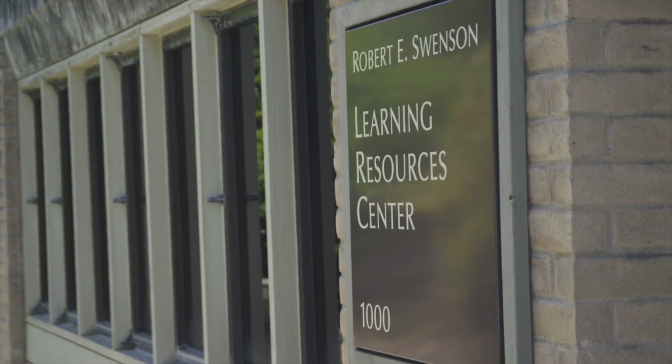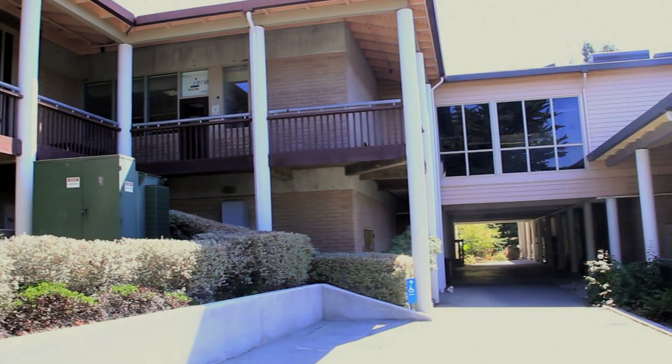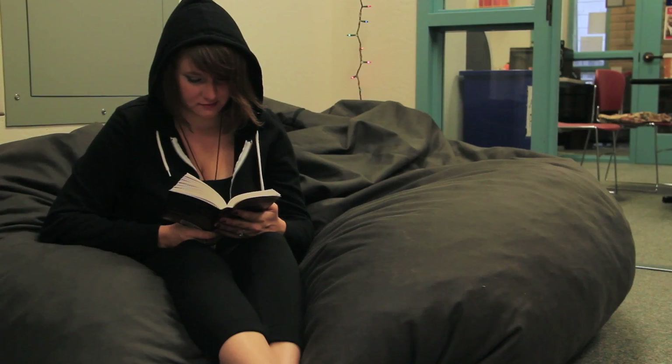Hi, my name is Maureen. I work at the Information Desk in the Learning Resource Center. It's located on the second floor of the library building. This is where you can come if you need help with math, writing, reading, ESL, and tutorials. It's also a great place to study.